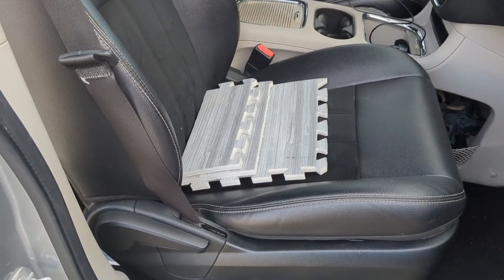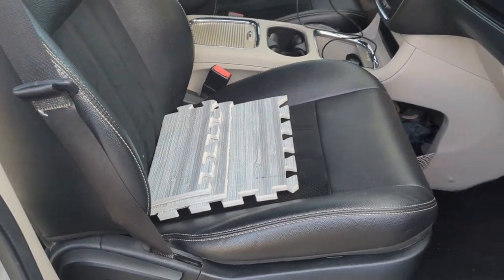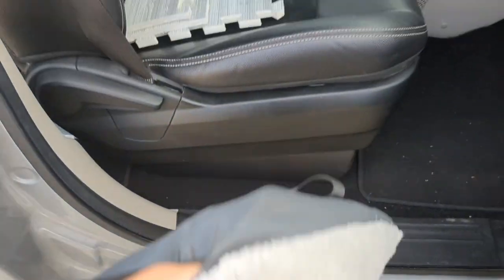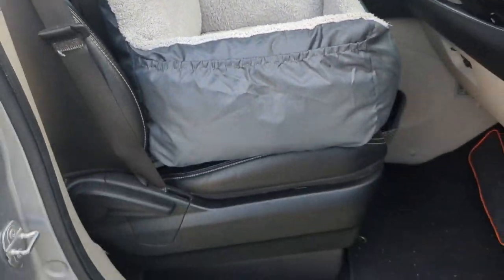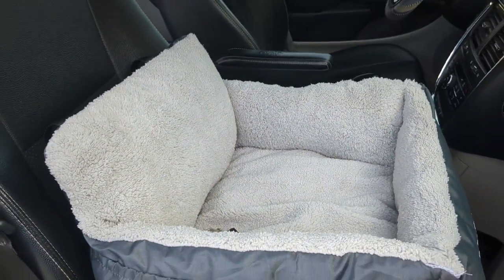For Winston's front seat bed, I went ahead and cut some foam pieces — I was kind of experimenting here. Now, when I put Winston's bed in there, it is level, and you can't even see it. Ta-da!